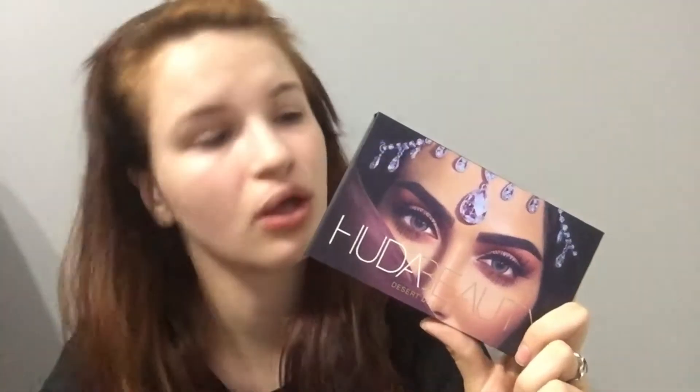There are also chrome toppers in this palette. This is the swatches — this one is probably my favorite, it's very vibrant and pigmented. They're really nice. So mama recommends the Huda Beauty Desert Dusk palette.